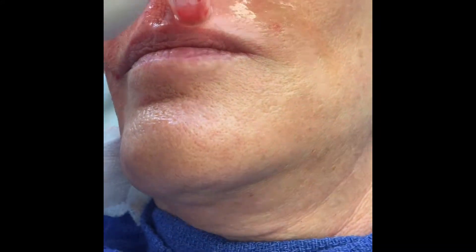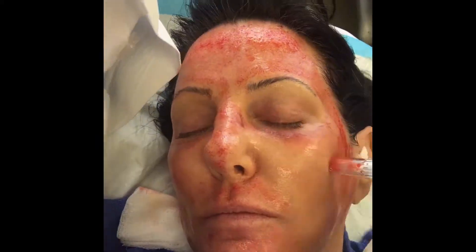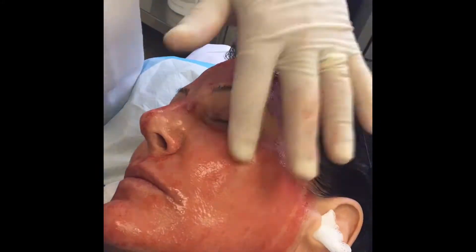Here, we're treating the lips. On average, patients experience redness for about two to four days. Many patients are completely healed within 24 hours, depending on the depth of the treatment.